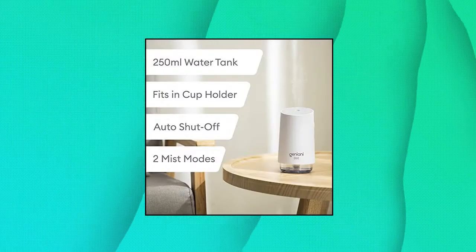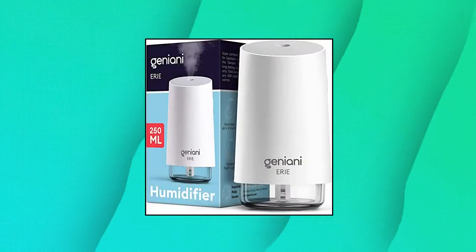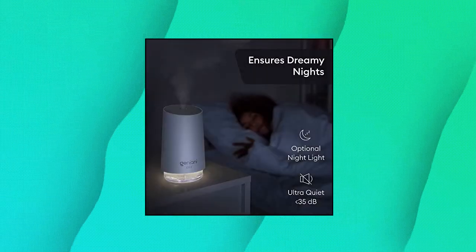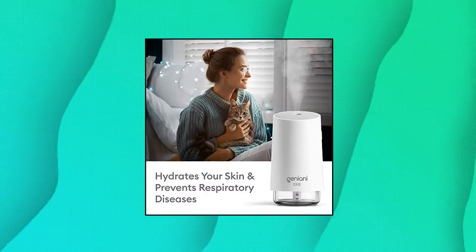Geniyoni Portable Small Cool Mist Humidifiers — the lightweight compact slim design makes it the perfect choice for any environment. A great humidifier for bedroom, office, baby room, or car. Just turn it on and enjoy better, healthier air.